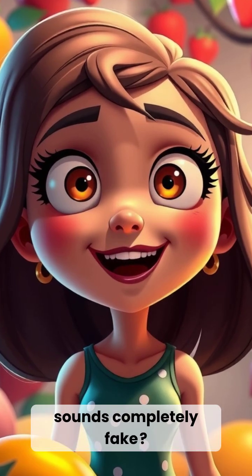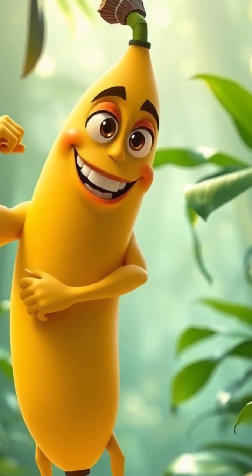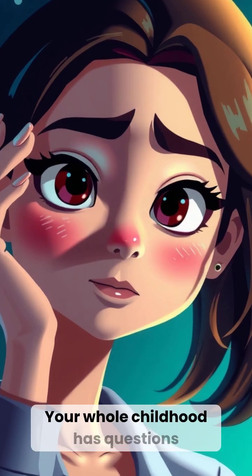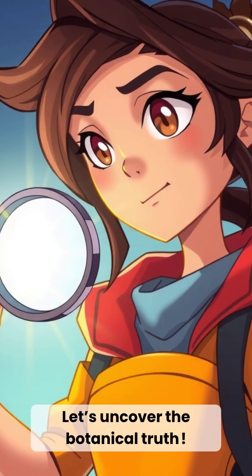Ready for a fact that sounds completely fake? Botanically speaking, bananas are berries — and strawberries aren't. It all comes down to how their flowers grow. Your whole childhood has questions now, doesn't it? Let's uncover the botanical truth.